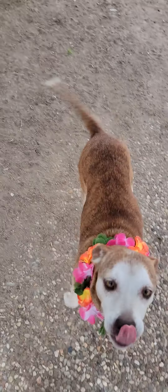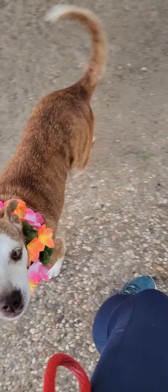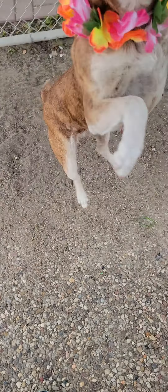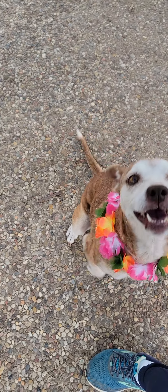Come on, mama. Sit. Sit. Sit. I'm trying to show your good side — I know you know how to sit. Sit. Sit. Come on. Sit. I knew you were just doing it. Sit. Good.